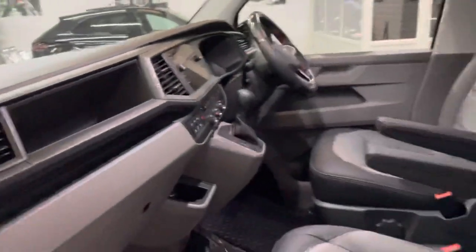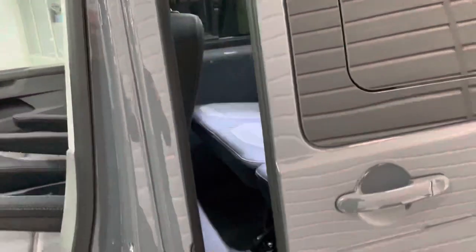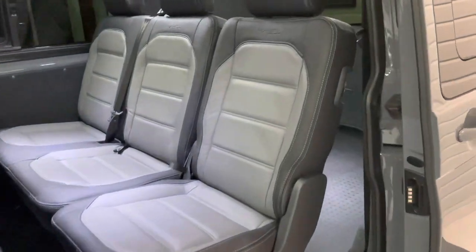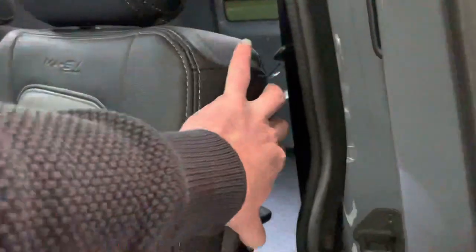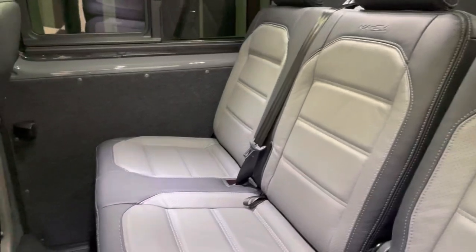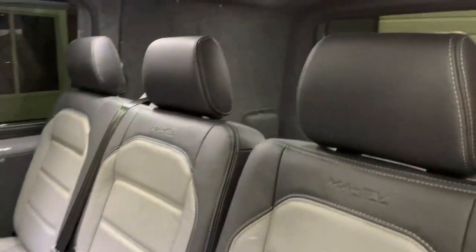A bit disconcerting but very accurate apparently. Heated front seats and the Discover Media Navigation System with wireless app connect, so a really good spec in there. We've got a 2+1 rear seat arrangement here as well, so if you need to access the back you can just lever this up and you're straight in. For a bit of added luxury, we've fully carpet lined the rear of this vehicle.